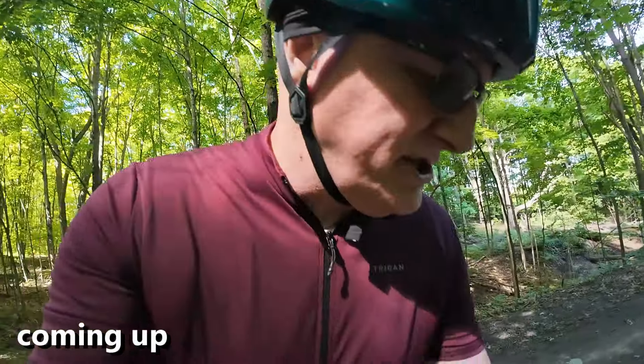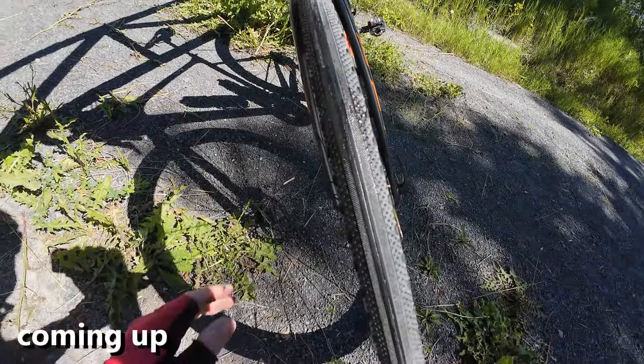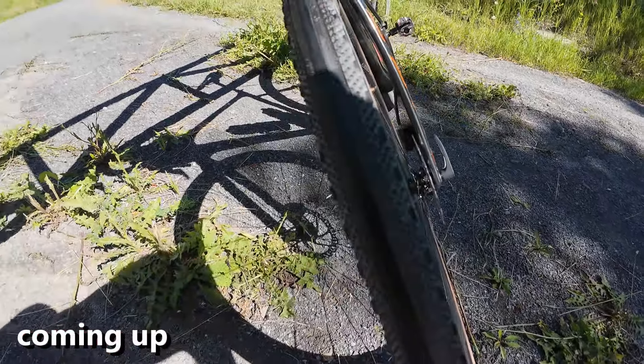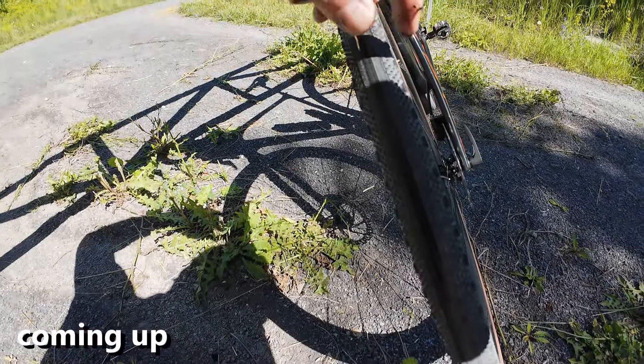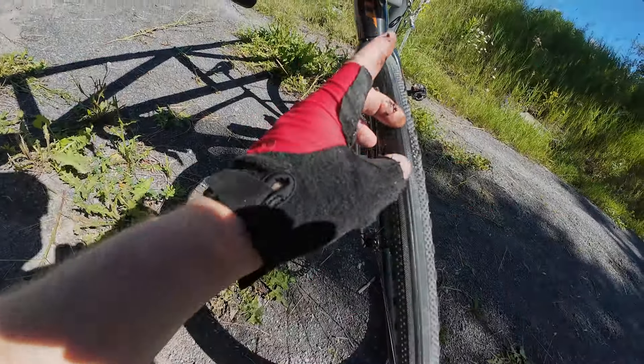I noticed that my front tire was seeming a little bit flat. I actually run them at quite a low PSI but it seemed almost a bit flatter than that. It looks like sealant came out here — I'm just going to make a reference of where that is. I don't really see a hole to plug.